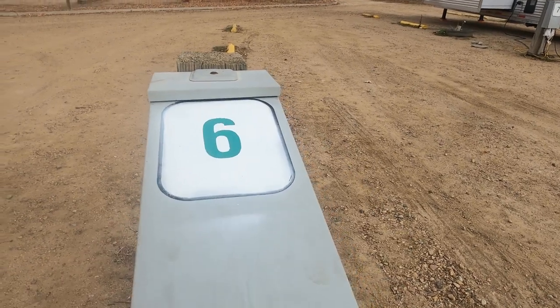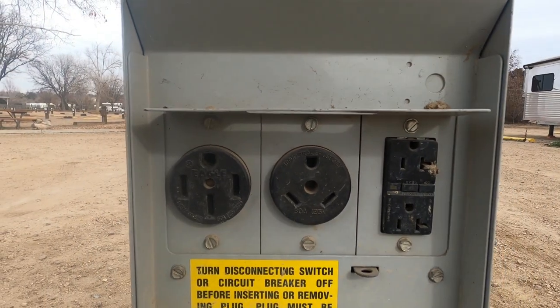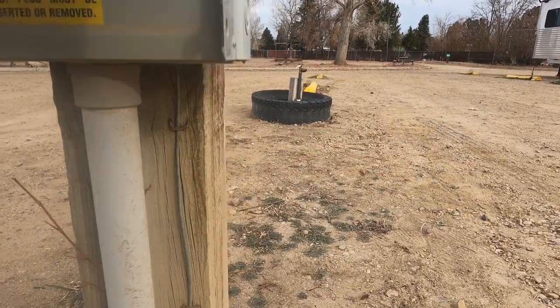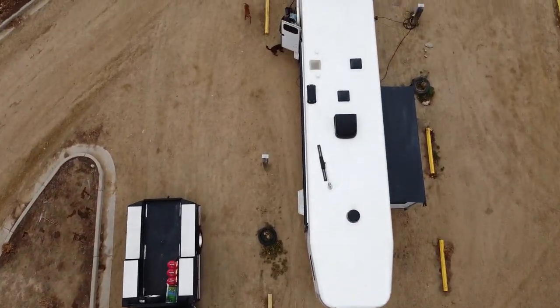There aren't really any other campsites in Longmont — you pretty much have three to choose from, and this is probably the best one. There's another one that's really close to an interstate, and kind of a state park one. But we would come back here again because of the limited availability for RVs and parks around here. So that's my review of the Boulder County Fairgrounds campsite here in Longmont, Colorado. I hope you guys enjoyed this video.